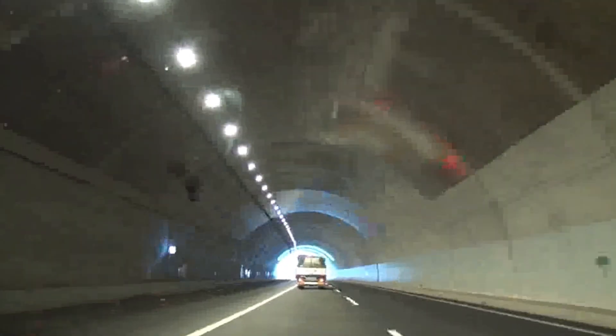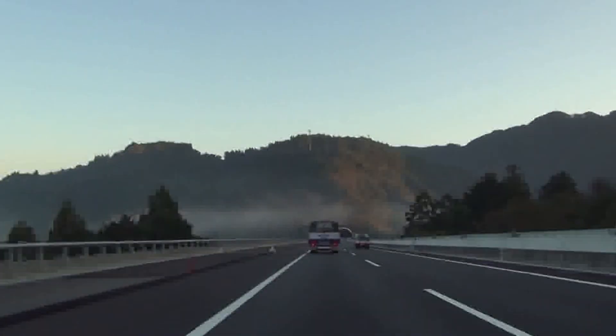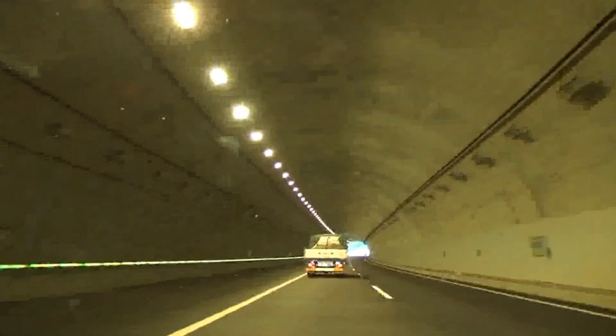Hugging the coastline, the old Tomei is also vulnerable to tsunamis. Running 10 kilometers inland, the new expressway provides a safer and more reliable route for transportation during disasters. Evidence of this intent can be seen in the 12 heliports placed along the new Tomei, compared to just two on the old one.